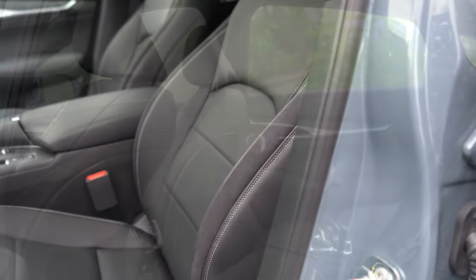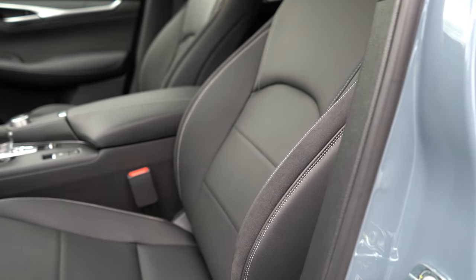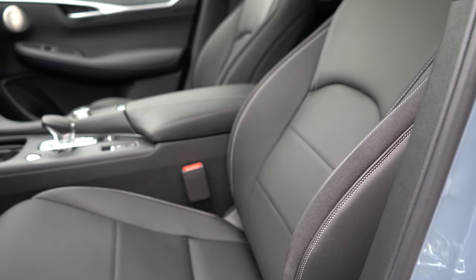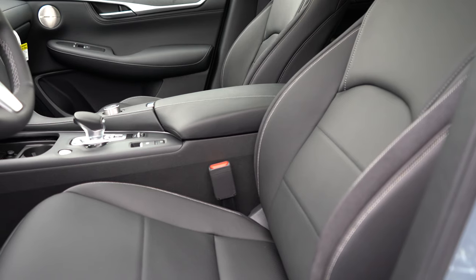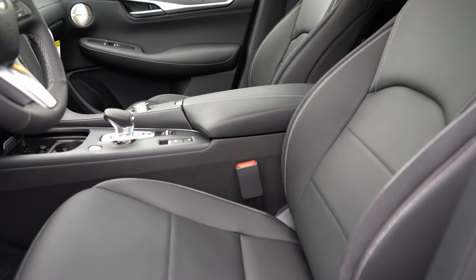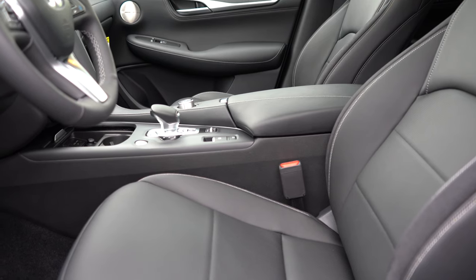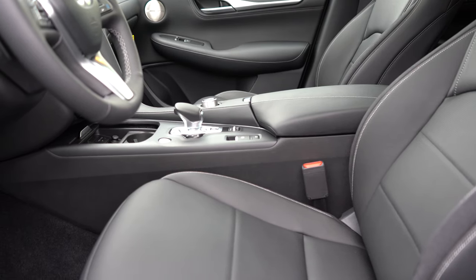Moving to the front seating: leatherette seating comes with the Luxe trim, however Essential and Sensory give you full leather seating. Eight-way power-adjustable driver's seat with two-way power lumbar comes standard. Memory settings for up to two drivers come with Essential and Sensory, and those two trims also give you heated and ventilated seats. Overall, a very big plus for the QX55 is seat comfort — the two-way power lumbar support was amazing and adjusts a good bit. I could easily see myself taking this thing on a long road trip.